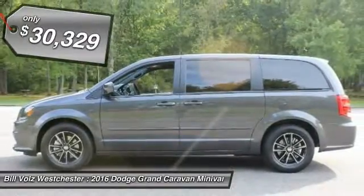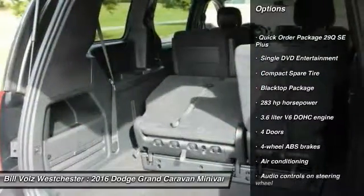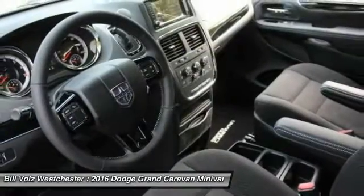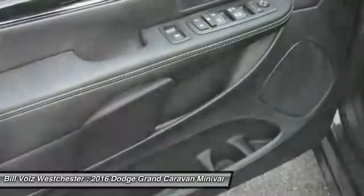Here are some of this vehicle's great options: stability control, traction control, driver airbag, front wheel drive, front air conditioning, power steering, cruise control, remote power door locks, passenger airbag, power windows.